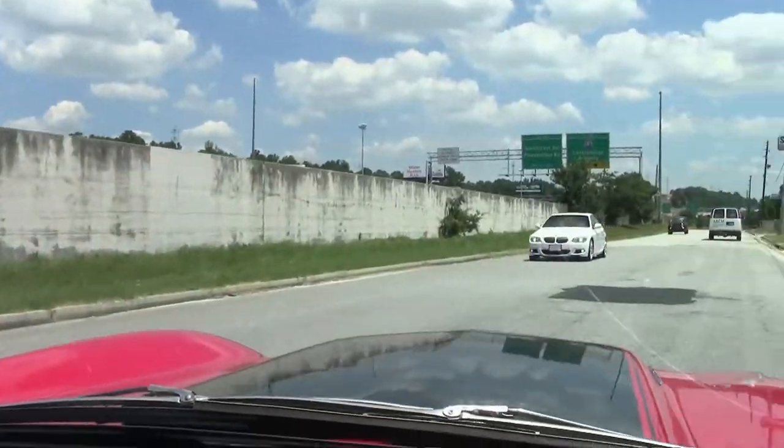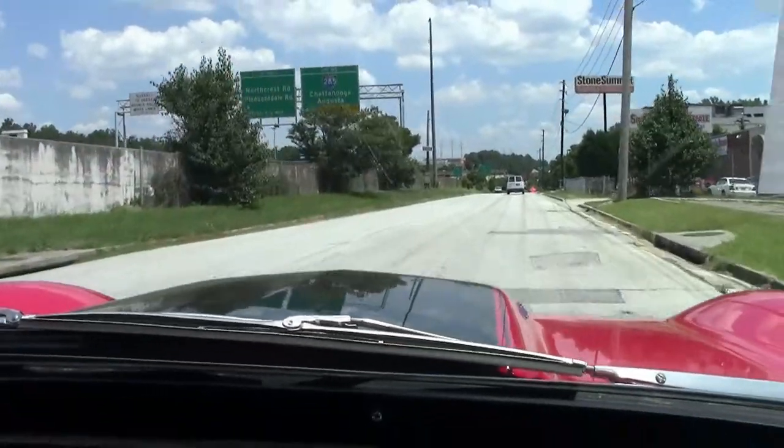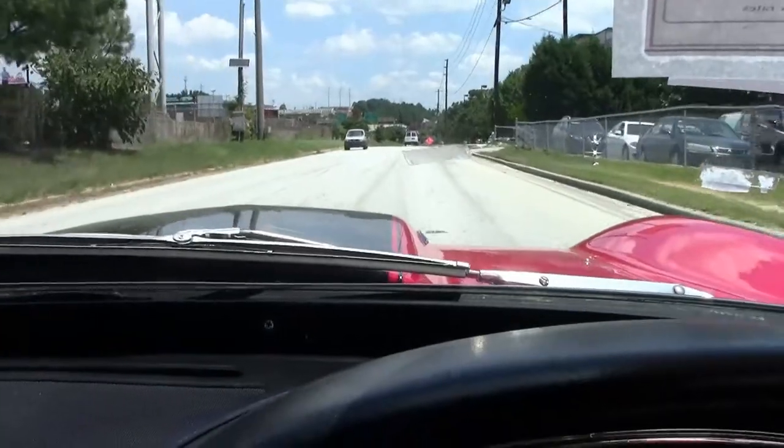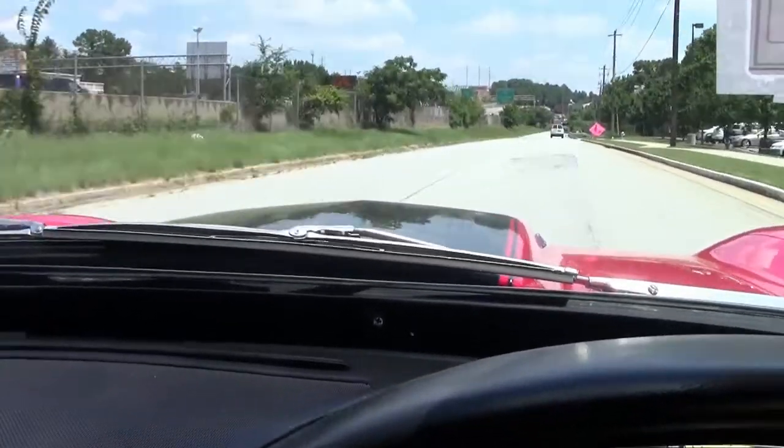Clutch is nice, lets go very well. Shifting is good. Engine is humming beautifully.